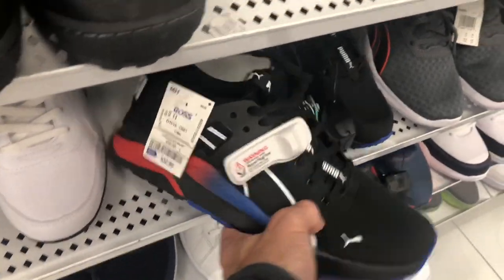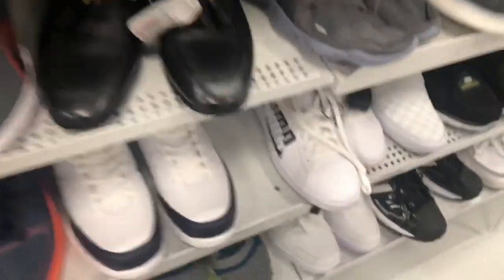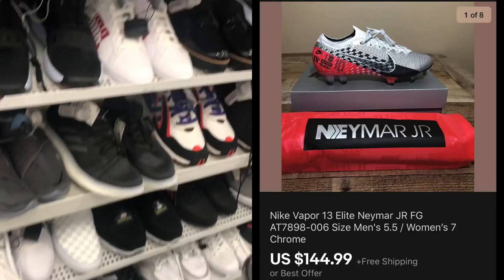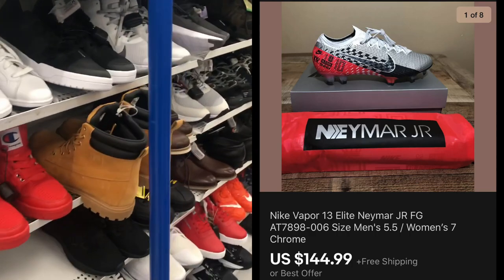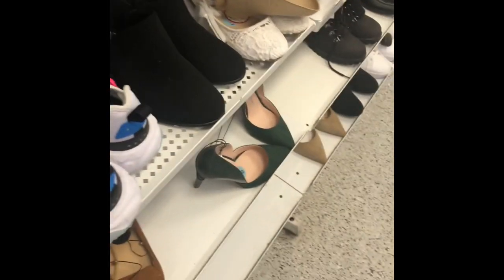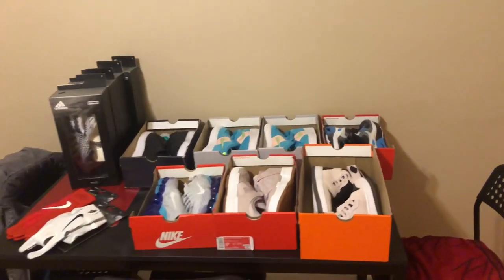Saw some Pumas in the shoe section. I had a good sale — sold some Nike Vapor Elite Neymar Jr cleats, size 5.5 men's, for $144.99 with free shipping, and I only paid $19 for them. Also spotted some Prestos — used size for $32.99 — let me know if you're picking those up.